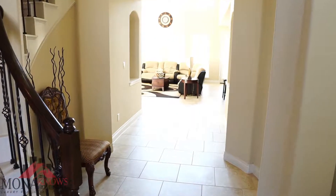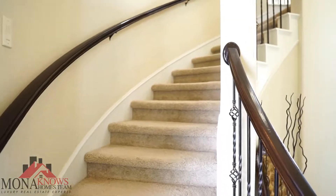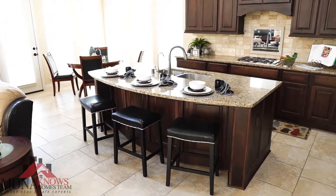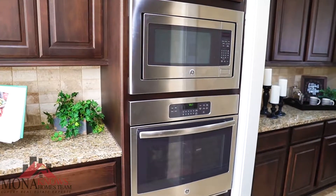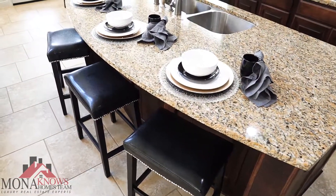As you walk into this gorgeous Perry home, you have a lovely spiral staircase. Contemporary open floor plan with beautiful high ceilings and a spacious family room perfect for sitting, relaxing, and entertaining guests. It has an amazing island kitchen with granite countertops, stainless steel appliances, a butler's pantry, and a huge island perfect for cooking.